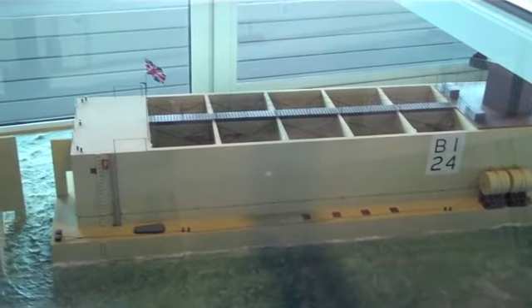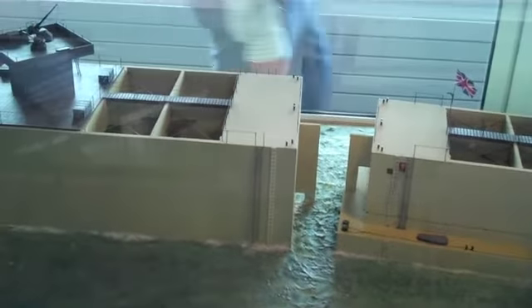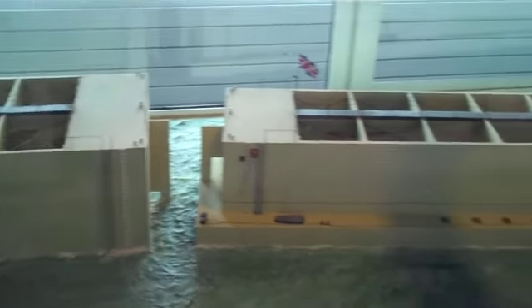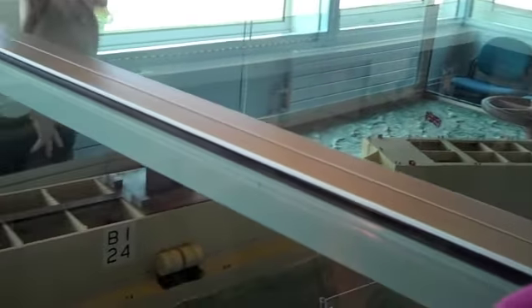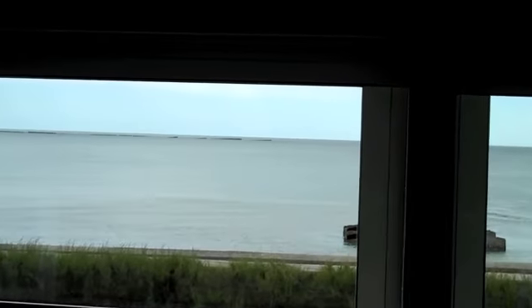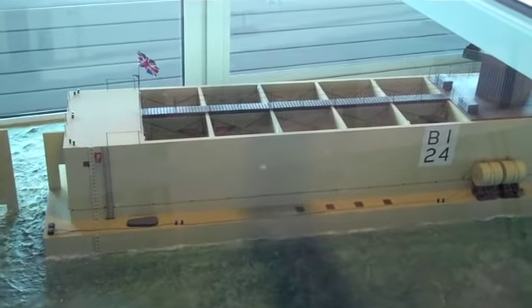As I was saying when I was rudely interrupted — these are the mulberries which the British connected properly. The Americans cut corners and didn't, and when the storm came through on the 19th, the American mulberries were destroyed and these survived pretty well. If you look out through the window there you can see some of the mulberries remaining in the bed of the water.